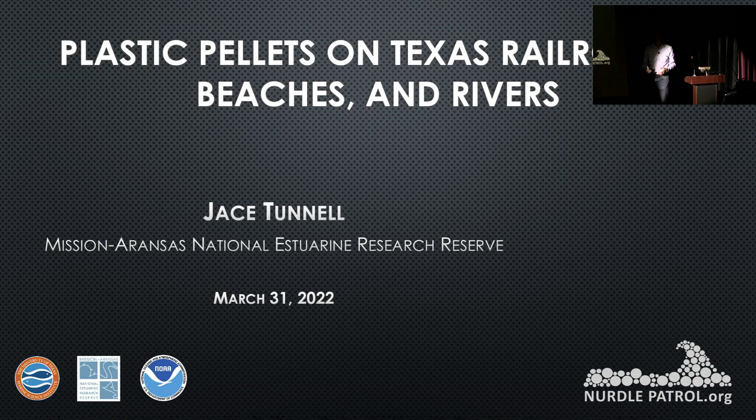This presentation is a little different than what I normally do, typically about the nurdle patrol. One thing I've noticed over the last six months is that there is no data on nurdles on railroads, and so this is one of the main ways that they transport these plastic pellets. So why is nobody talking about it? I'll get into that.